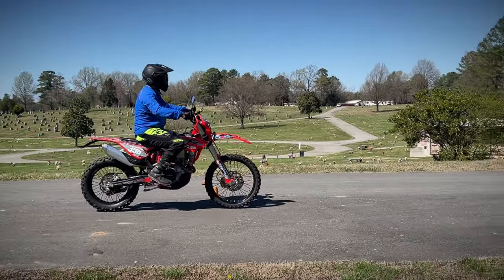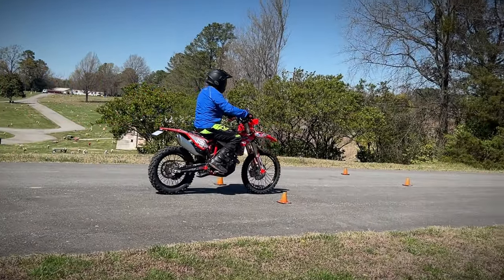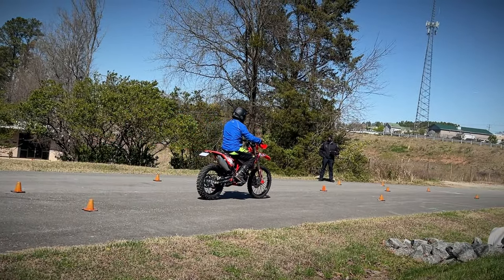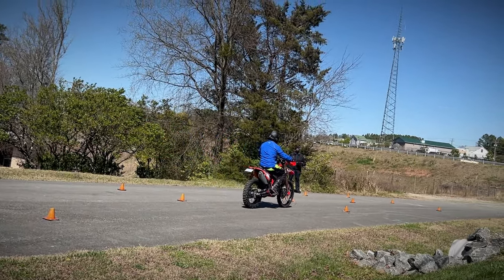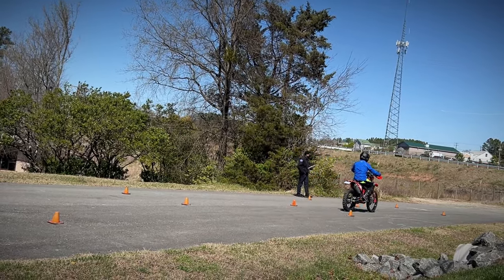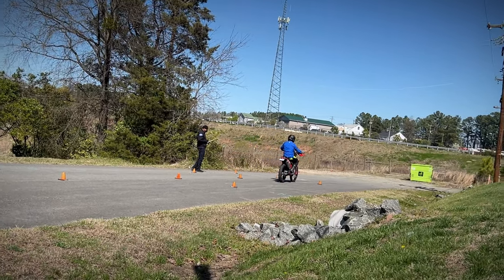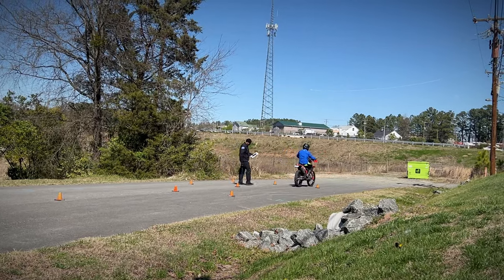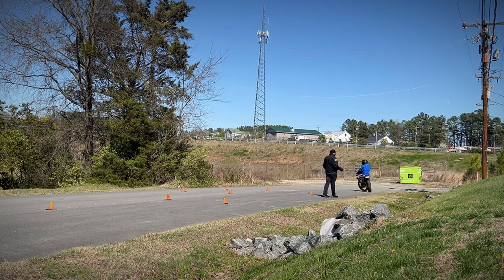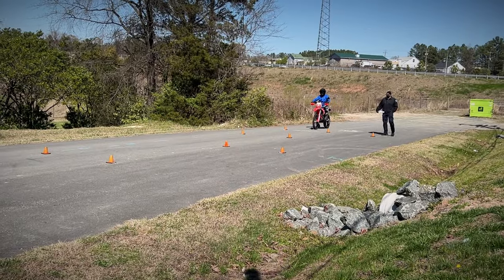Be careful not to put your feet down because the agent will dock you points. By the way, I didn't ride my motorcycle to the DMV — I put it in the back of a van, unloaded it in the parking lot, and warmed it up before going in. You can get there however you want, as long as you have a working motorcycle with insurance and all your safety equipment. I did that because I'm mostly a dirt rider with knobby tires, and I like to keep them off the highway.